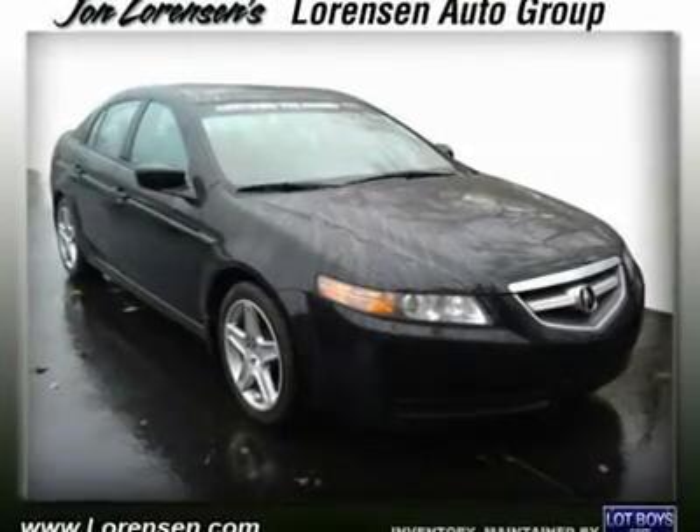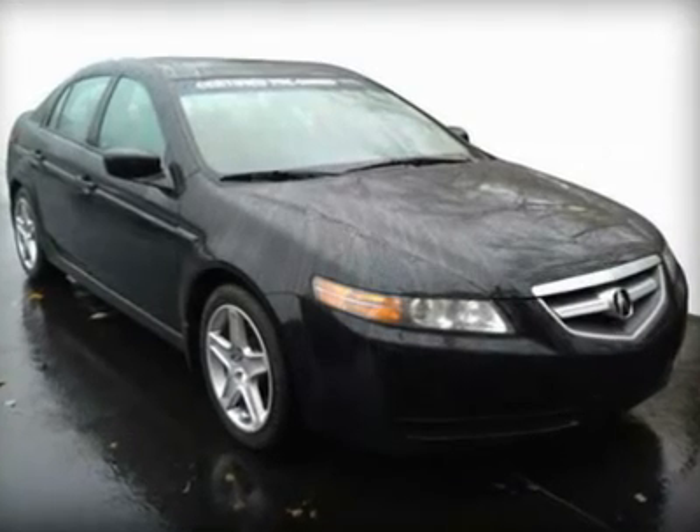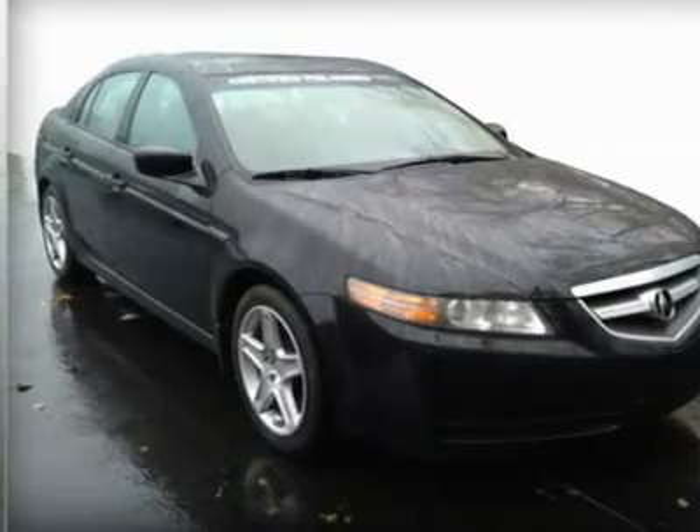Extra clean, only 70,166 miles. Price drop from $18,995. Great fuel economy: 29 MPG highway / 20 MPG city.